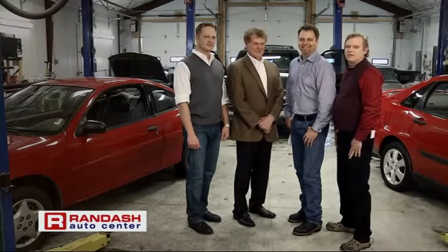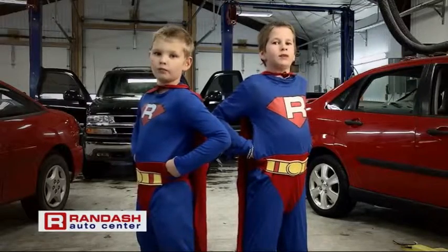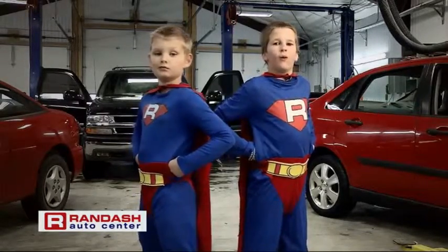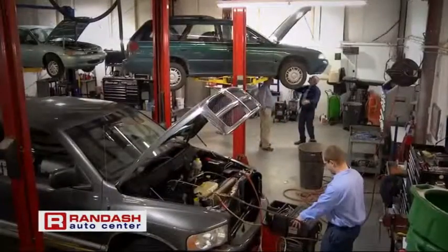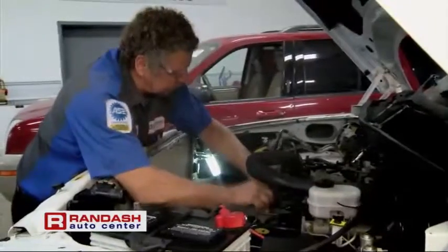At Randash Auto Center, we make buying your vehicle fast and easy. But when it comes to getting your vehicle ready to sell, we take it nice and swell. Between our Bozeman and Billings locations, we have 18 full-time technicians. They put every vehicle through our 60-point inspection and make needed repairs before the vehicles ever hit the lot.